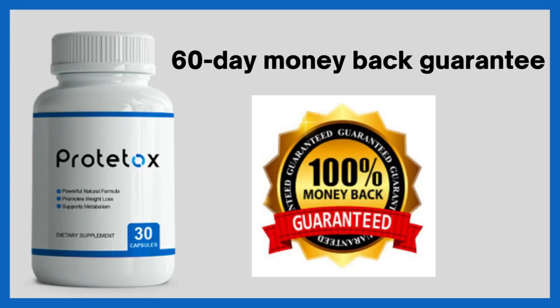Another really important thing you need to know is that Prototox is protected by a 60-day money-back guarantee. If you're not totally satisfied with the supplement, you can request a refund from the manufacturer within 60 days of your purchase with no problems, no questions. It means you have nothing to lose.